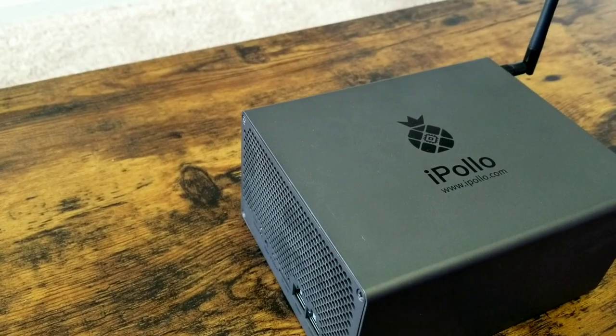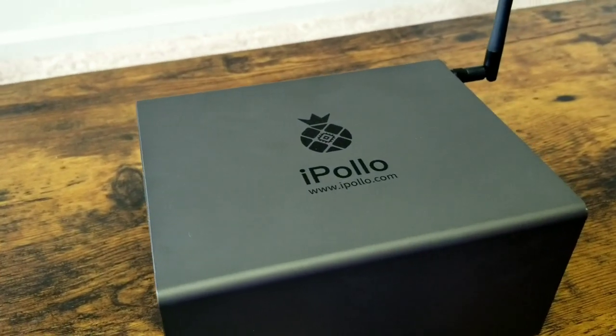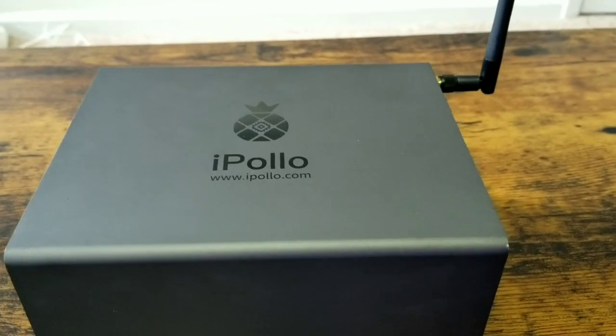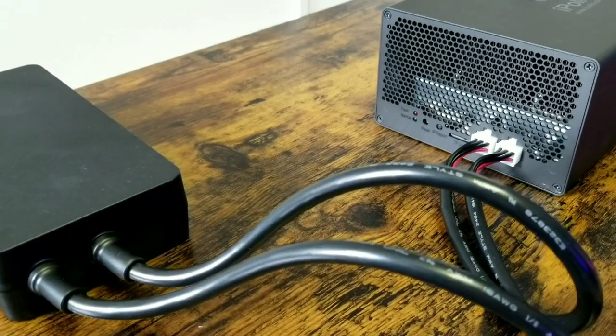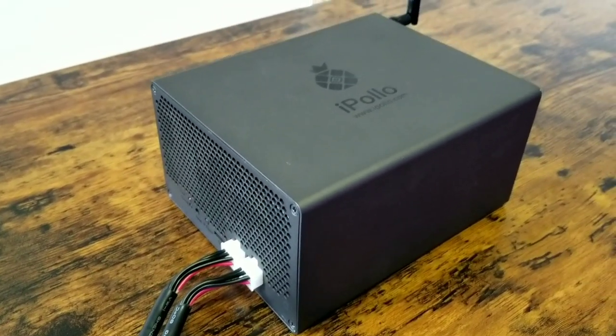In today's video we are going to review the iPollo V1 Mini, a brand new Ethereum Classic miner with Wi-Fi. This miner is perfect for any beginner or a seasoned crypto mining enthusiast with a larger crypto mining farm. The miner itself has a small and sleek design — it is very quiet and you can literally start mining anywhere that you have power and internet.